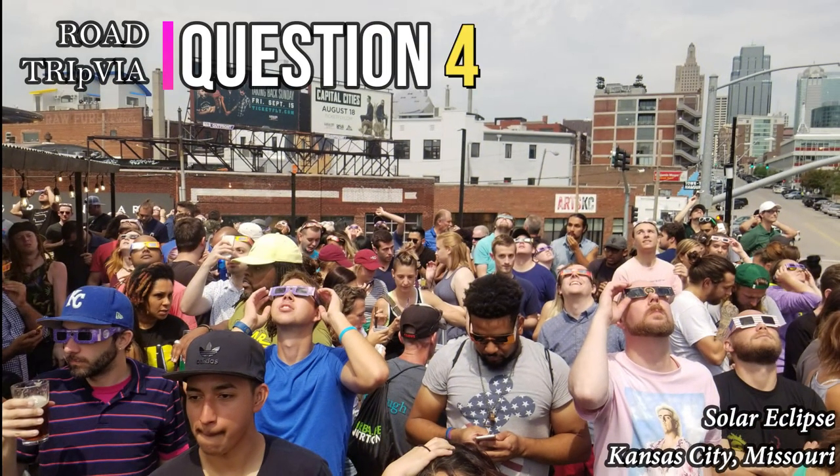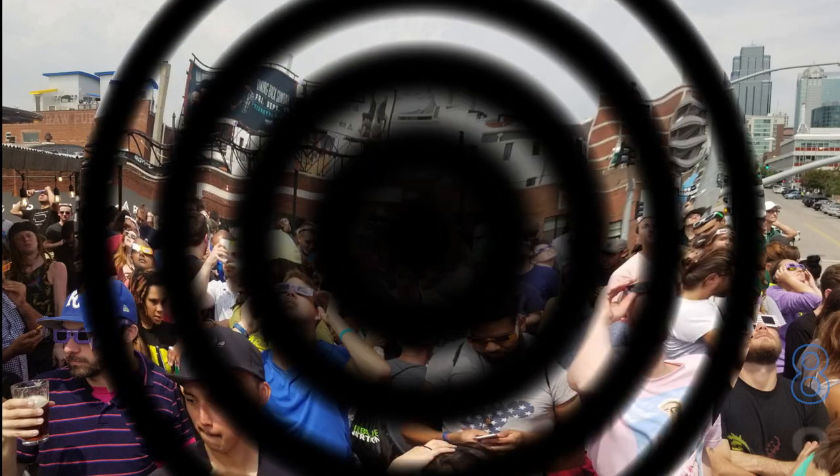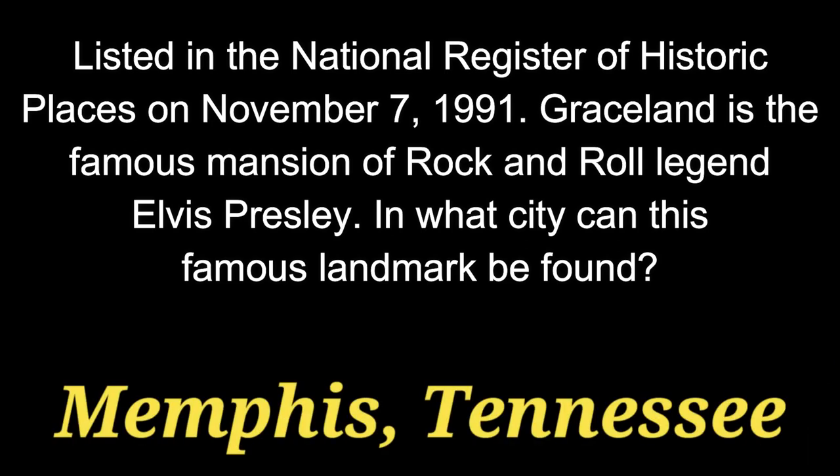Question 4. Listed in the National Register of Historic Places on November 7, 1991, Graceland is the famous mansion of rock and roll legend Elvis Presley. In what city can this famous landmark be found? The answer is Memphis, Tennessee.